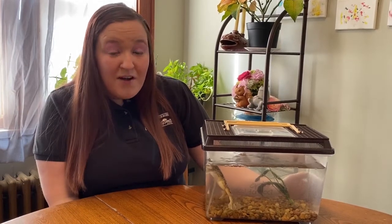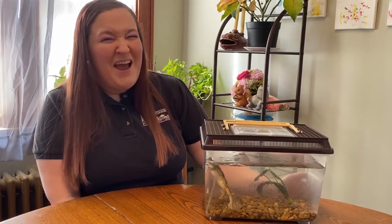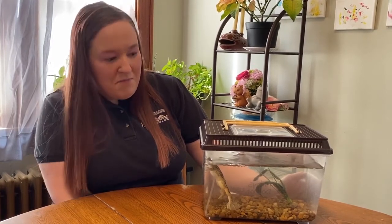African clawed frogs are almost fully aquatic frogs. That means they spend almost their whole life in the water. The only time they ever leave the water is to find a new pond, so they like to spend most of their time in the water. I like to swim too, so I don't blame him.